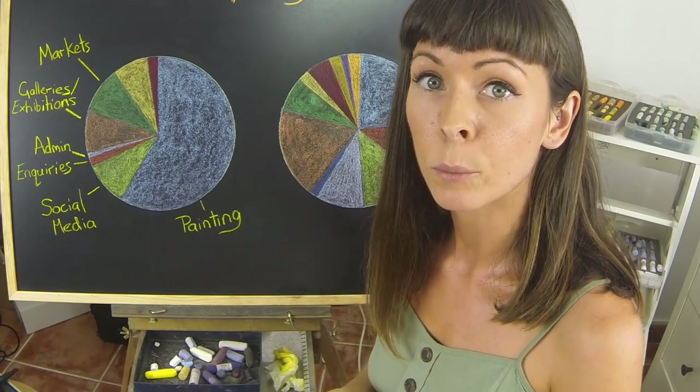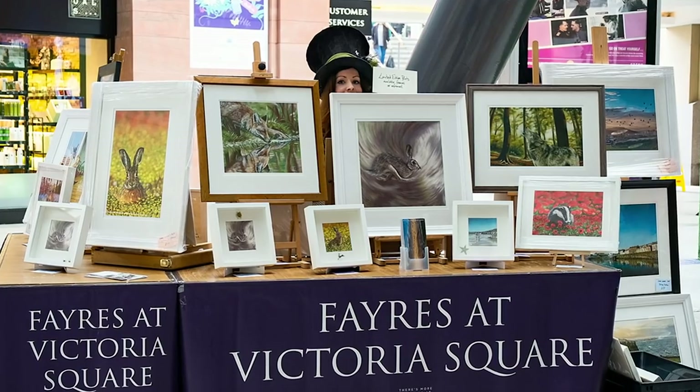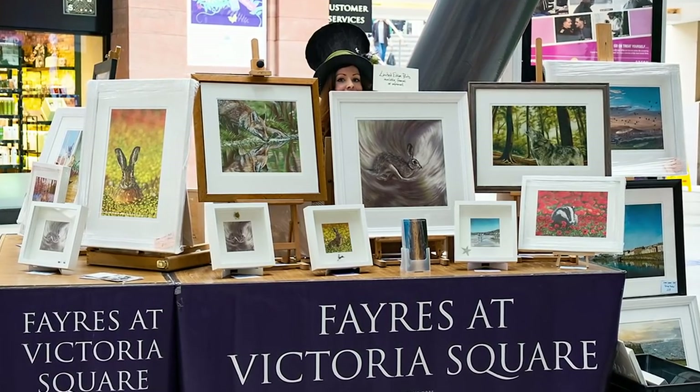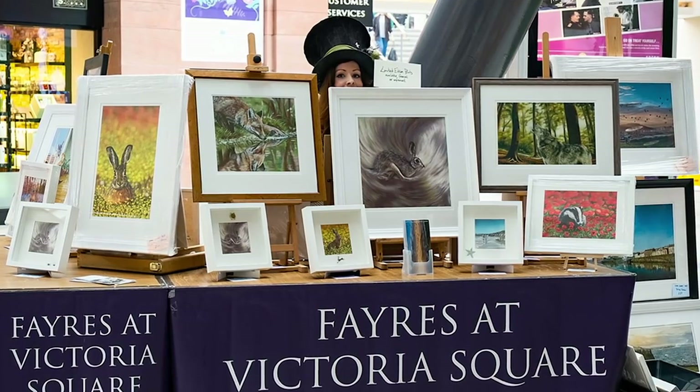In later years, as I got more paintings in my portfolio, I created prints and postcards. You can create all sorts of merchandise, and it's another good revenue stream for any professional artist.